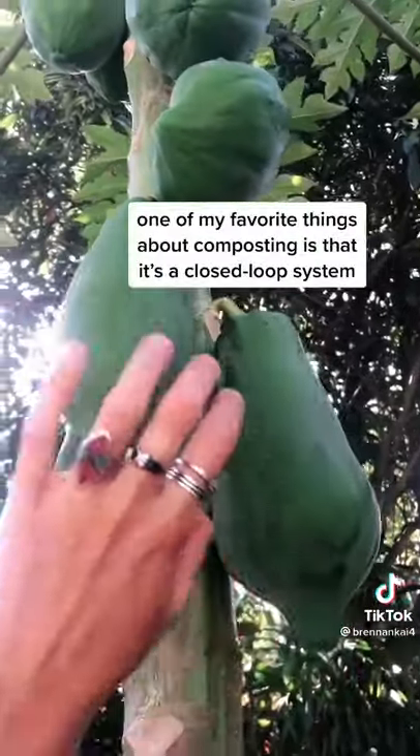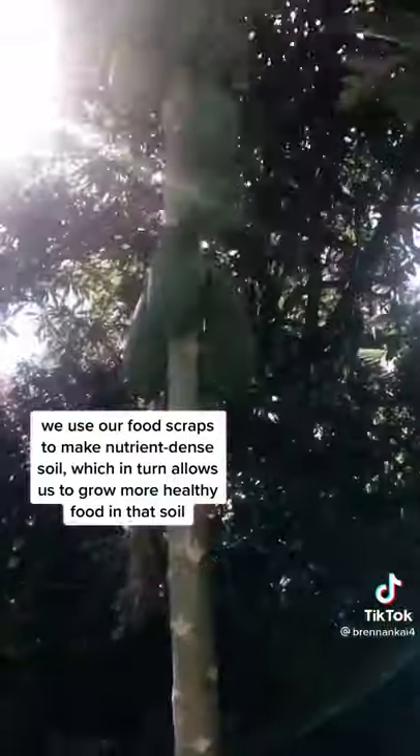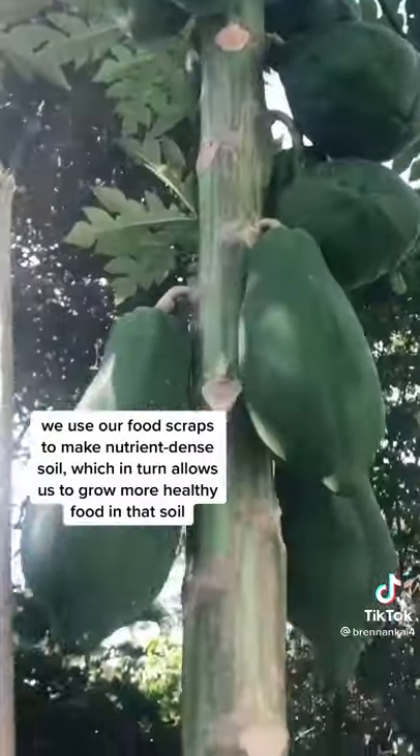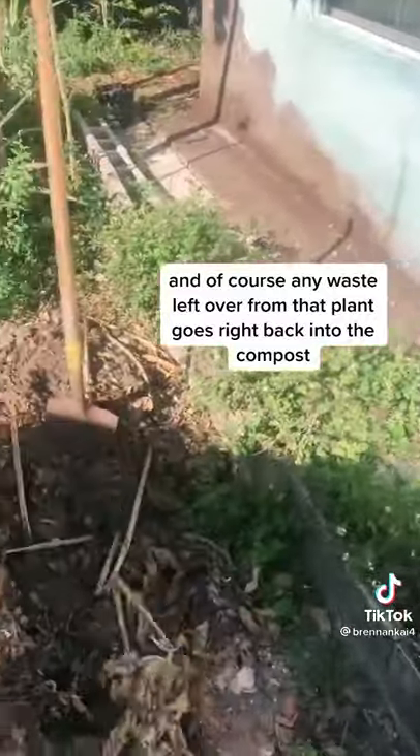One of my favorite things about composting is that it's a closed-loop system. We use our food scraps to make nutrient-dense soil, which in turn allows us to grow more healthy food in that soil, and of course any waste left over from that plant goes right back into the compost.